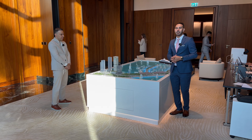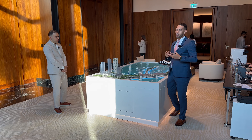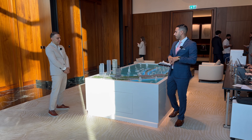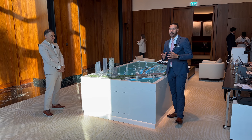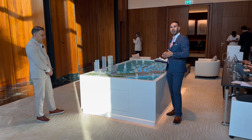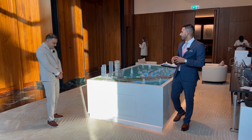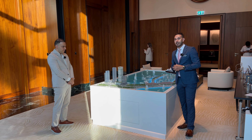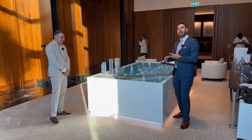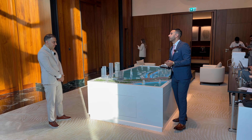Hi everyone, welcome to a new project. I am at the sales center of the new Bayland development by Omniyat, regarding the Saria project launching in Maritime City. I'm here with Shadi from the sales management team, who will give us a brief about this new masterpiece and the Maritime City island, which now has a new name.